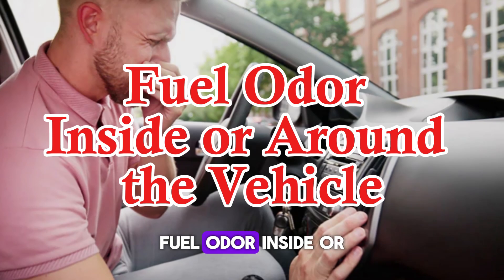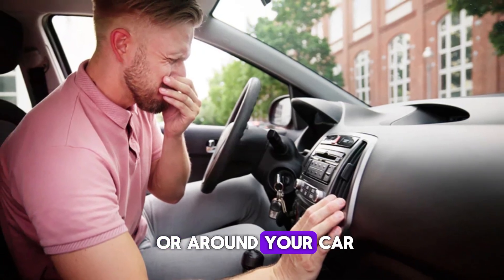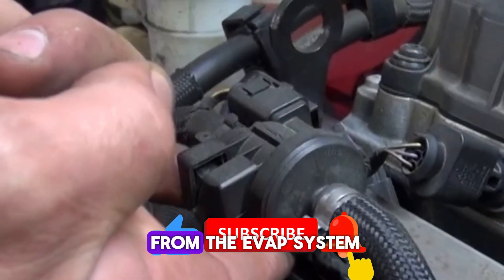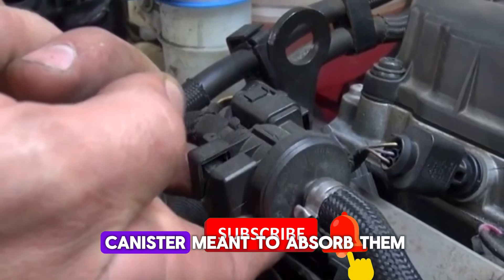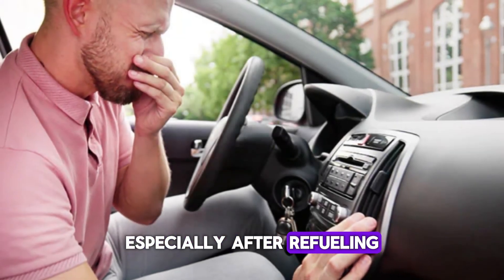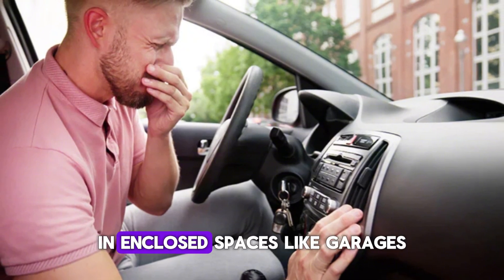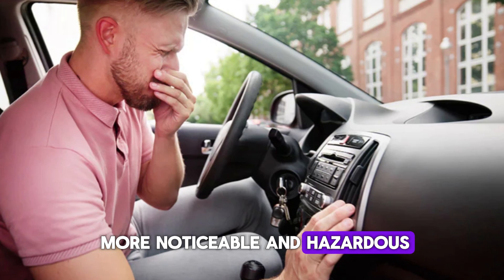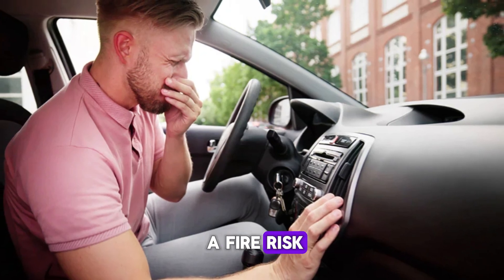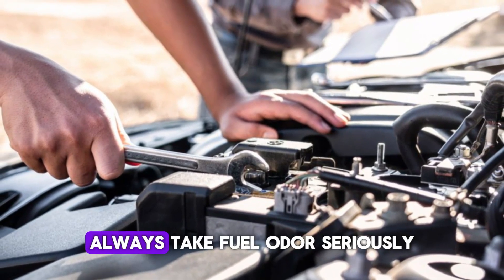Number 7: Fuel odor inside or around the vehicle. If you begin to notice a strong smell of gasoline either inside the cabin or around your car, a stuck purge valve might be the culprit. When the valve fails to close properly, fuel vapors can escape from the EVAP system, bypassing the carbon canister meant to absorb them. These vapors can leak into the engine bay or under the vehicle, especially after refueling. The smell is not only unpleasant but can be dangerous, as it signals a potential emissions leak. In enclosed spaces like garages, this issue becomes even more noticeable and hazardous. Prolonged exposure to fuel vapors is harmful to your health and can also present a fire risk. If this symptom appears alongside others on this list, the purge valve should be inspected promptly. Always take fuel odor seriously.